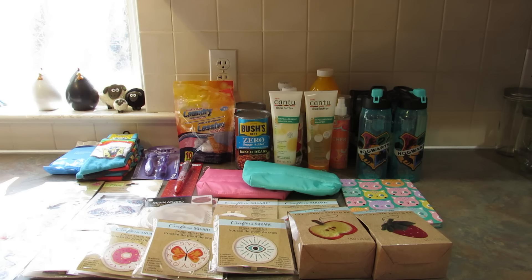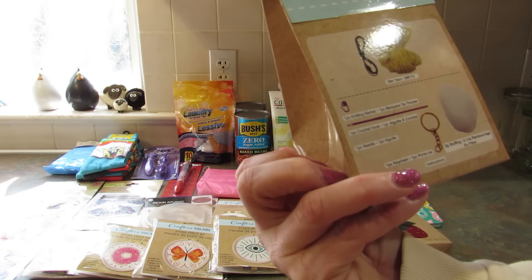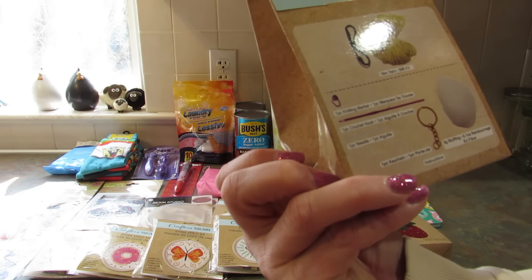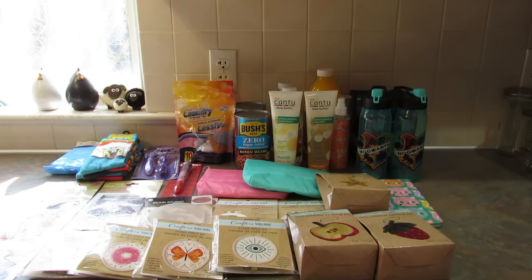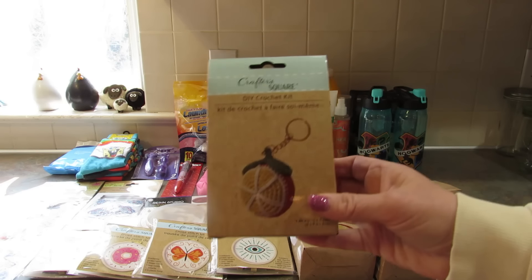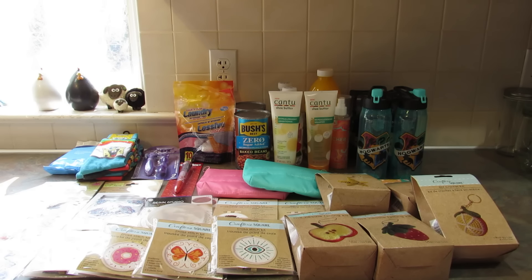The last ones I picked up are these little DIY crochet kits. I got the star — it comes with a knitting marker, a crochet hook, one needle, one keychain, instructions, and stuffing. I also got this cute little pink whale and picked up the orange. I thought these were so cute, and my daughter could whip one of those out in no time flat because she's very good at crocheting. That's everything I got this time around at four Dollar Trees here in York, Pennsylvania.